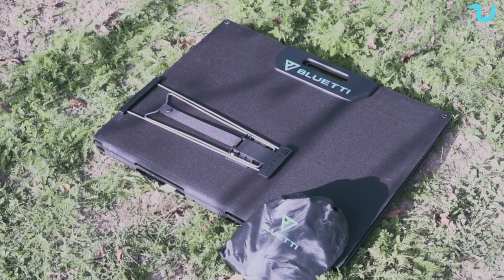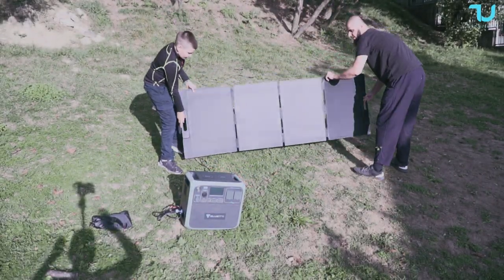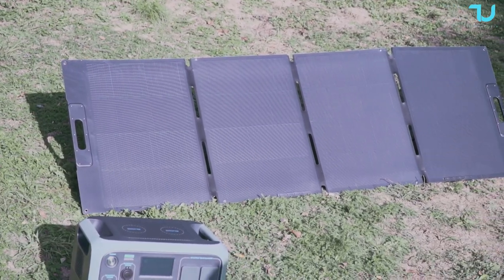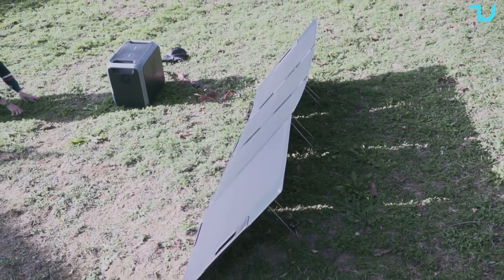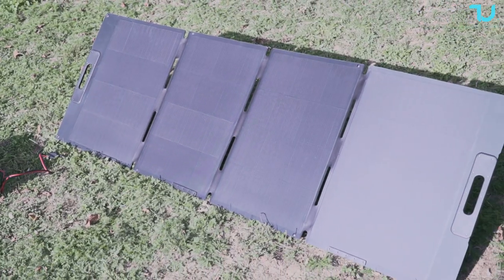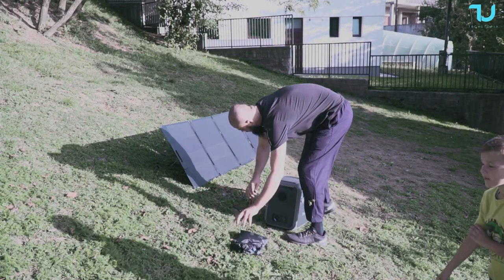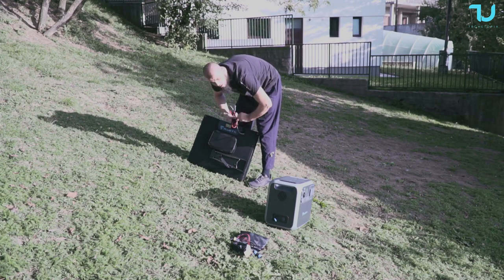Elevate your power setup with the Bluetti SP200 portable solar panel — a triumph of efficiency and convenience. With an impressive 24% efficiency and lighter weight compared to conventional solar panels, this solar panel accelerates device charging while ensuring portability. The foldable solar panel is designed to pair seamlessly with a wide range of portable power stations. Its IP67 waterproofing and easy foldable design make it ideal for any outdoor use, and different connectors like MC4 to Anderson and MC4 to DC make setup a breeze.